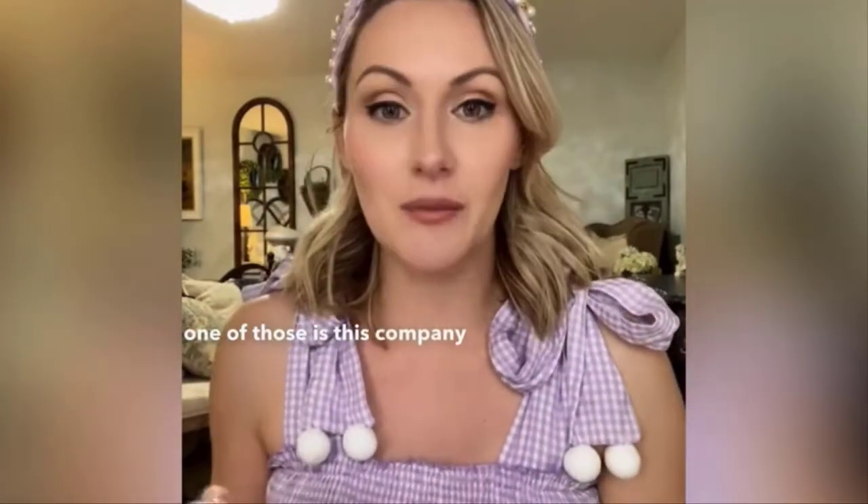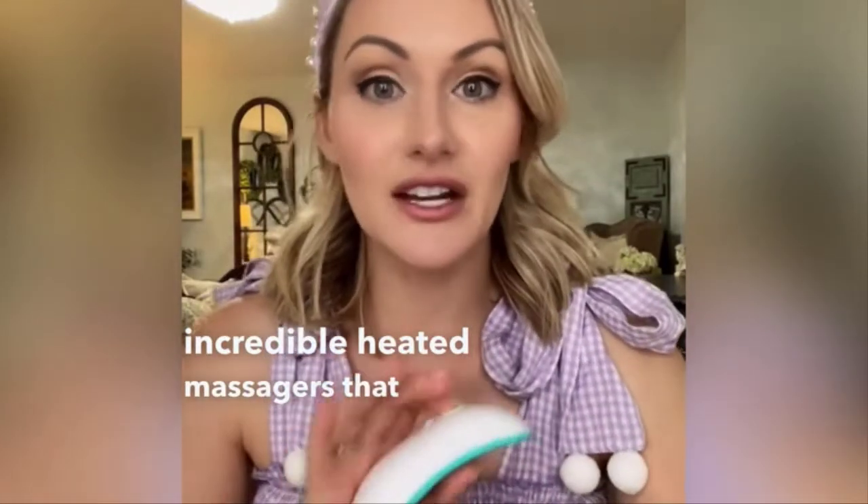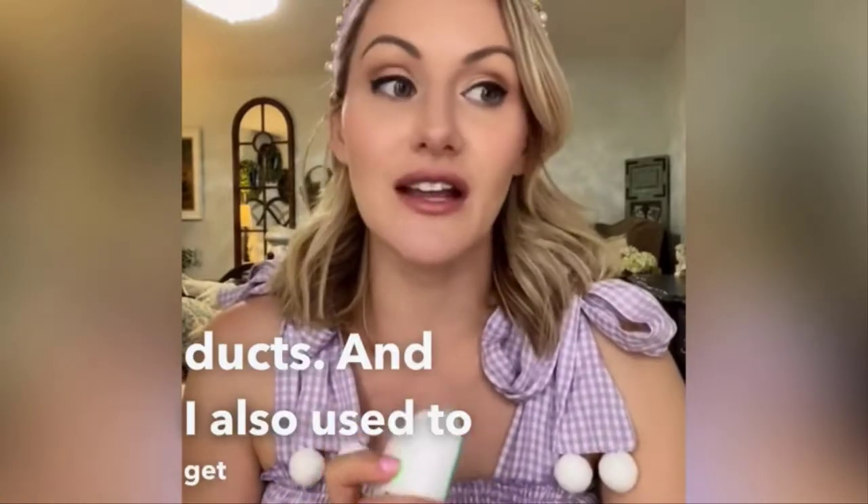One of those is this company Levy, and they make these incredible heated massagers that I use for clogged ducts and also to get the most milk out of my nursing sessions.